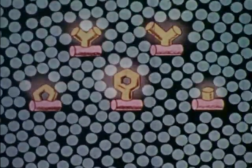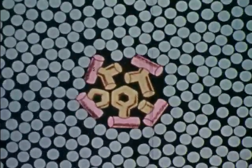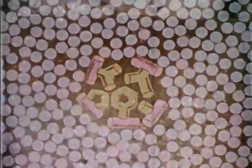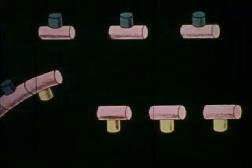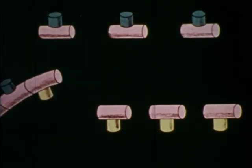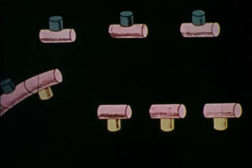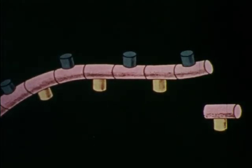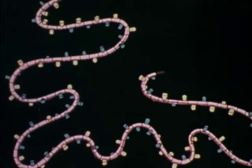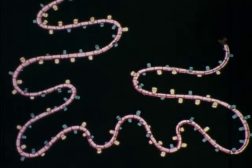Other amino acids have parts that are oily, which means they will not mix with water. Instead, they behave somewhat like oil droplets separating from water and clumping together. Any protein is composed of both water soluble and oily types of amino acids linked together, something like a string of beads.